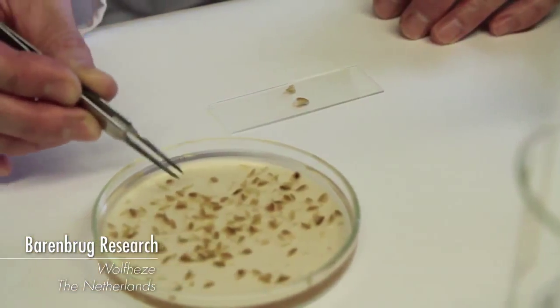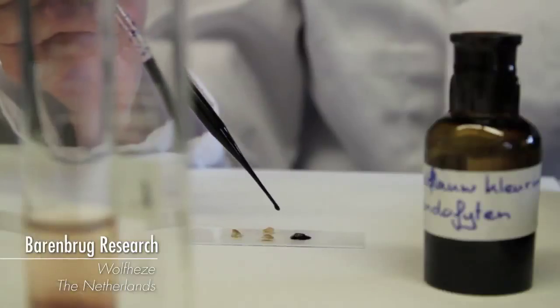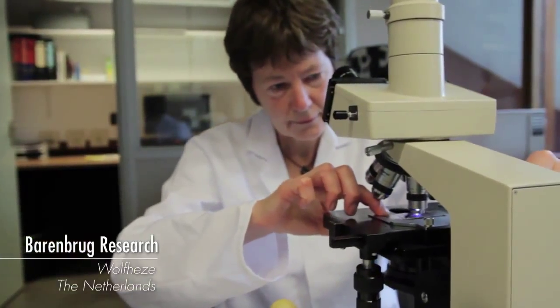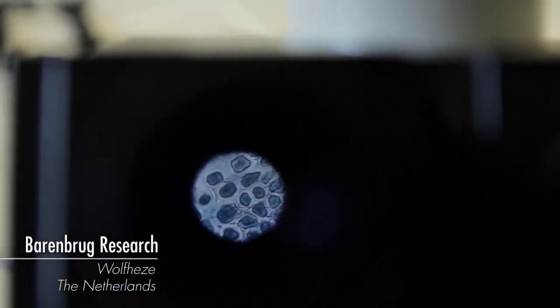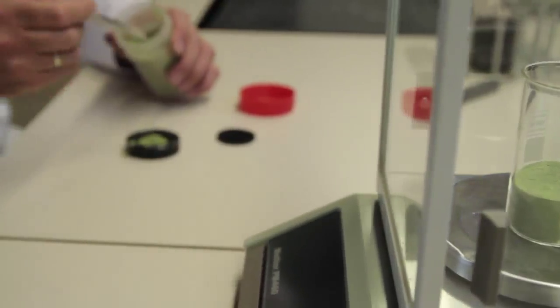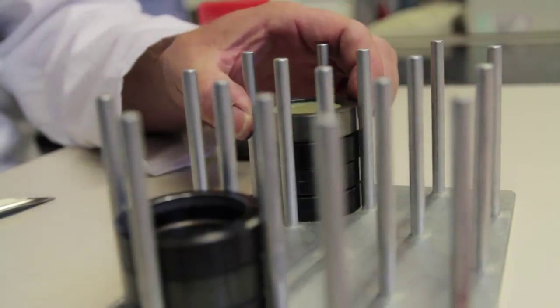But where did this new species come from? How did Barenbrug find this? With competition claiming to have similar technology, is RPR truly unique? An insight into the world of grass breeding and why RPR is so unique.